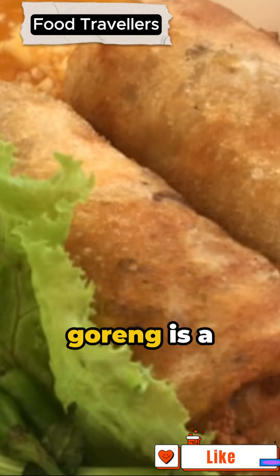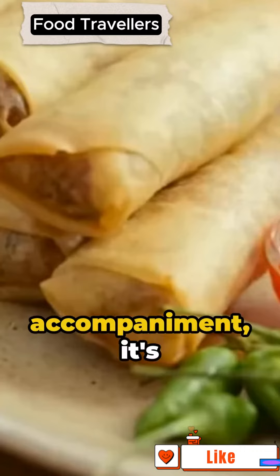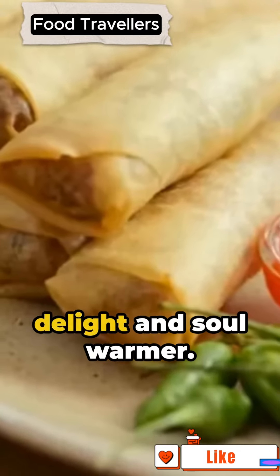In Indonesia, lumpia goreng is a celebrated snack food known as gorengan. Perfect for a quick nibble or a delightful meal accompaniment, it's always a tastebud delight and soul warmer.